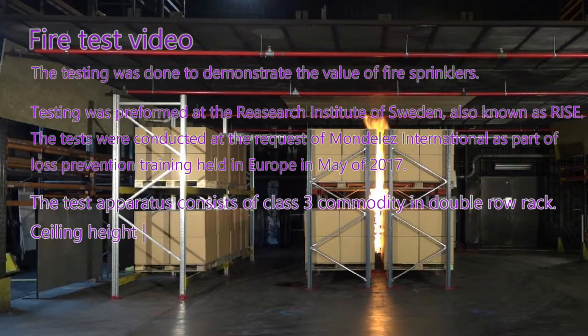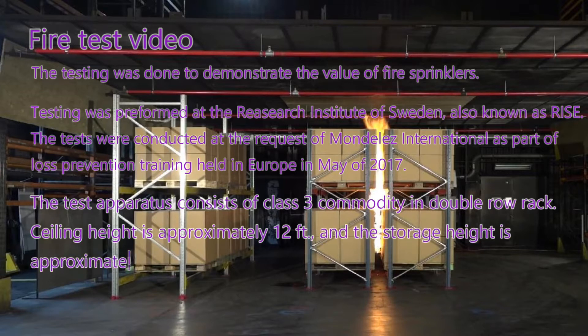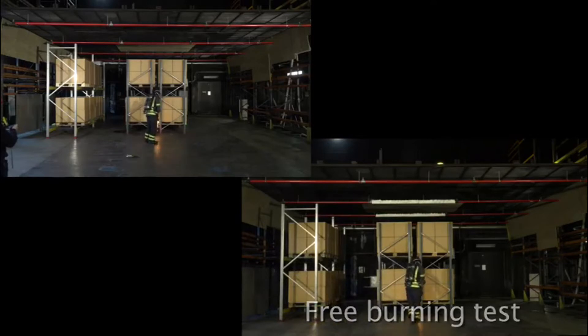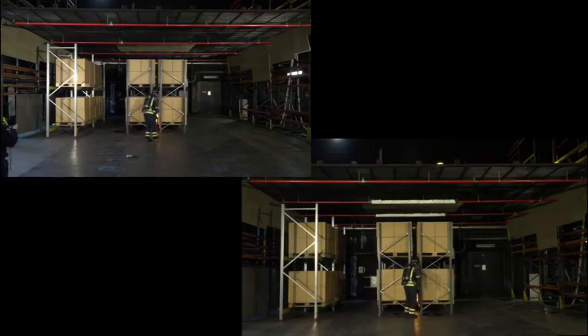Both with and without sprinklers. The storage array was approximately 9 feet high, and the ceilings were approximately 12 feet high. The sprinklers were K8 or K115 in metric unit sprinklers. The upper left corner shows the sprinklered version of the test, and the lower right corner shows the unsprinklered version of the test.